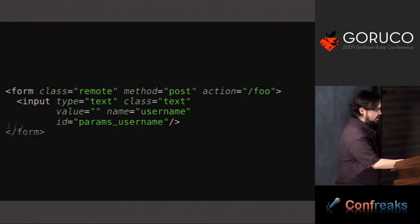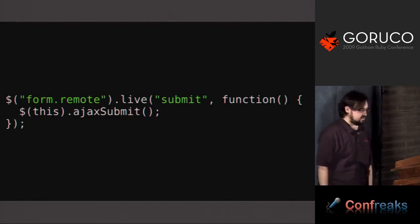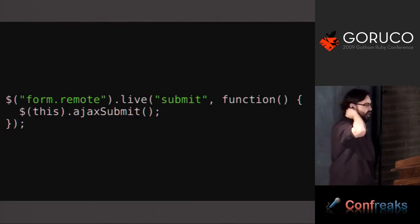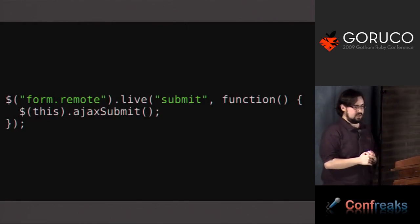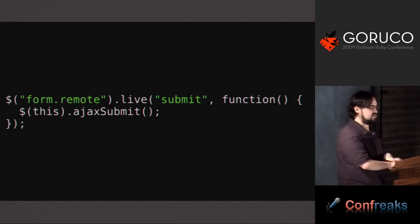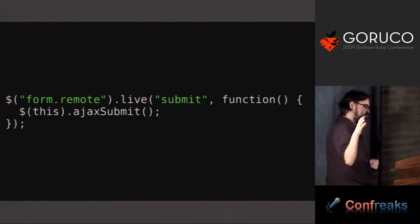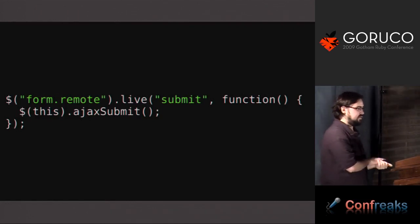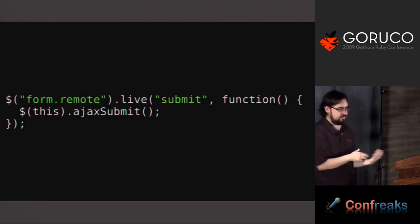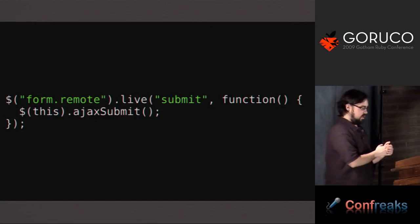That markup will be utilized by the JavaScript libraries that ship with Rails or are provided as separate libraries. How jQuery might handle this markup looks like: for every form with the class 'remote', bind a submit event and call ajaxSubmit. Using live instead of bind in jQuery means that instead of binding to every form.remote that exists at that time, it puts the click binding on the document so that if you add another form later via Ajax, that binding still exists. This solves the problem of binding to something that doesn't exist yet — a common scenario in Rails when adding new HTML to the page via Ajax.